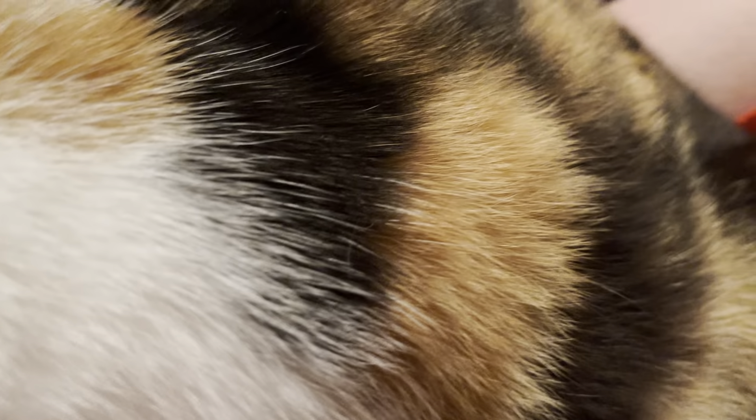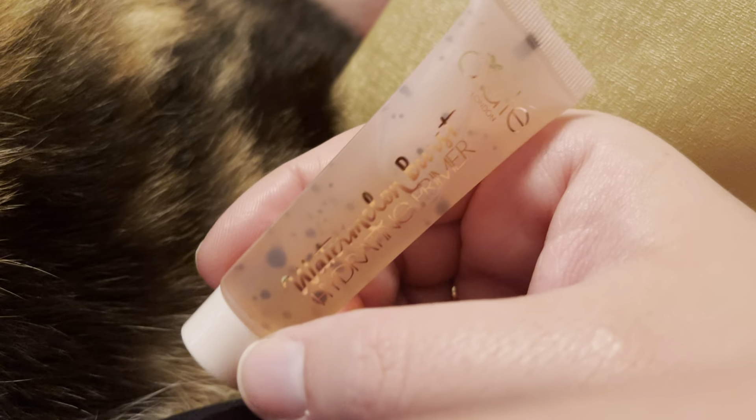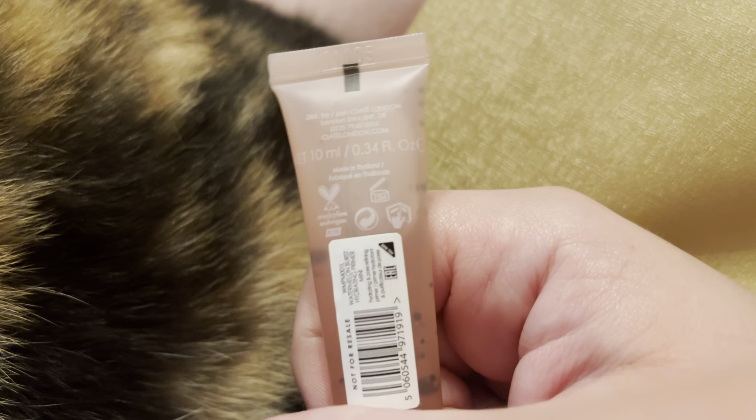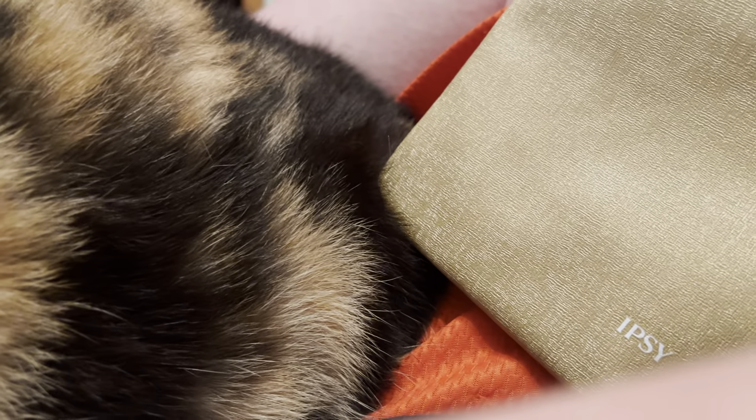I got two more products. I got this Watermelon Burst Hydrating Primer by Coyote London. I actually already have one of these somewhere and I've never used it, so I can't vouch if it's good or not. I'll give it a try — I've been using primer a lot more lately. And there's also a little eyeliner pencil that I do have the full size of but almost lost already — it's only been here 10 minutes.